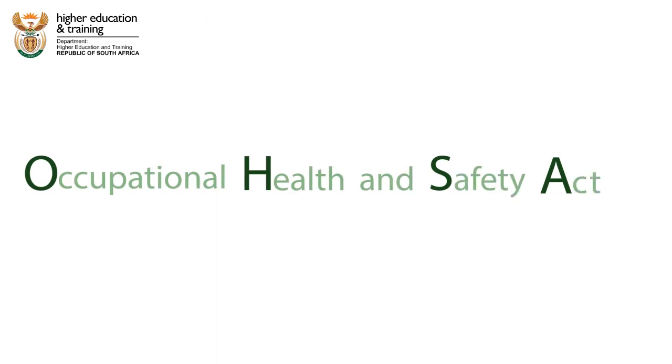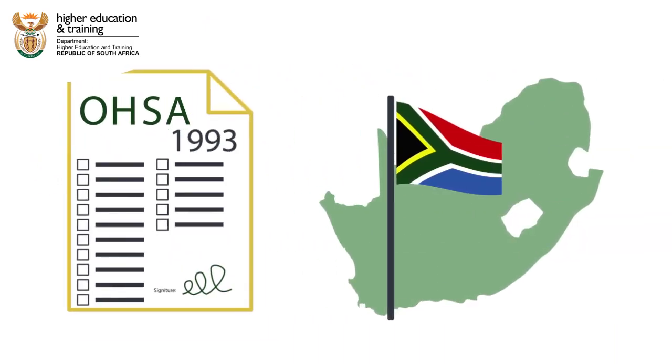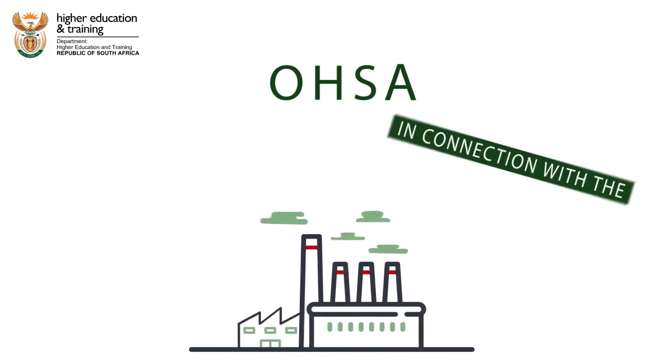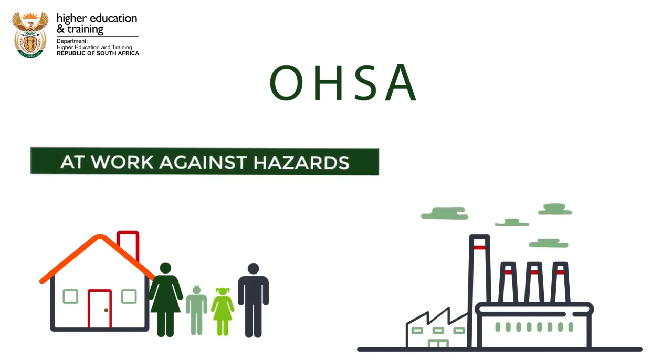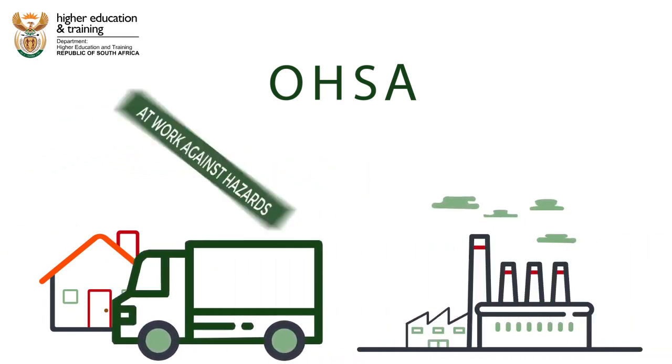The Occupational Health and Safety Act was signed into law in South Africa in 1993. This act is there to provide for the health and safety of persons at work, the health and safety of persons in connection with the use of plant and machinery, as well as the protection of persons other than persons at work against hazards to health and safety.